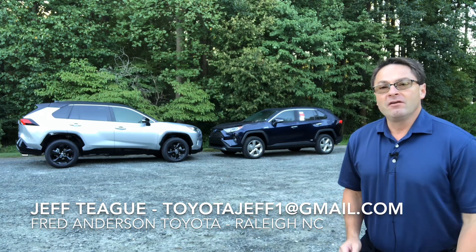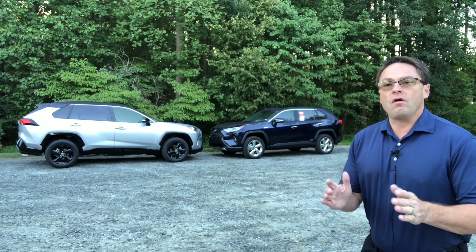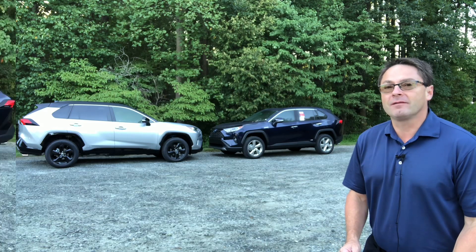What do we got in the background? We got us a battle brewing here — RAV4 Hybrid XSE against Limited. That's a tough one. It's going to be a barn burner.